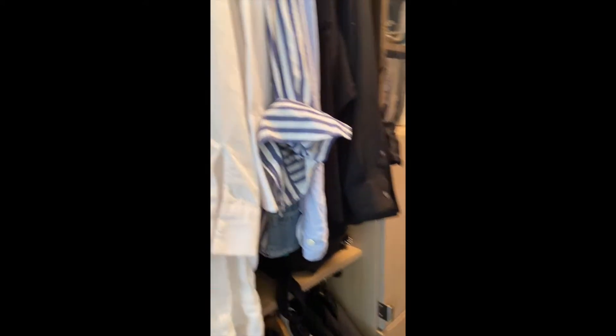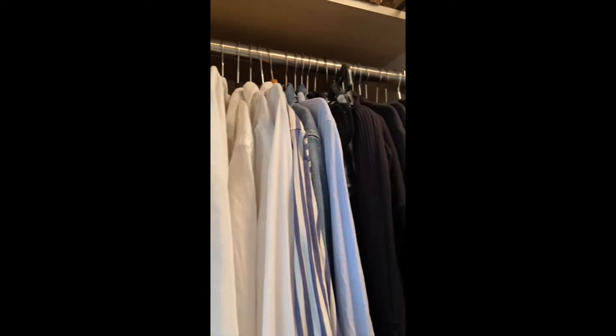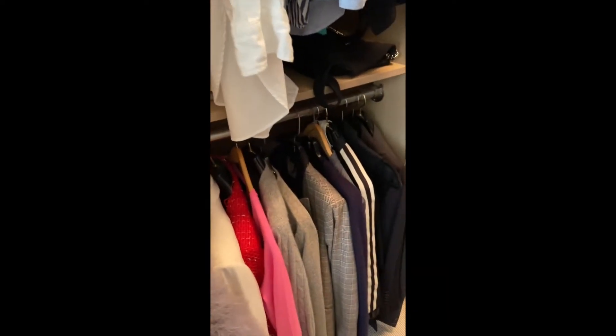So, items of clothing that are good for velvet hangers are shirts and dresses. When you get to outerwear and blazers, that's where this can go very, very wrong.